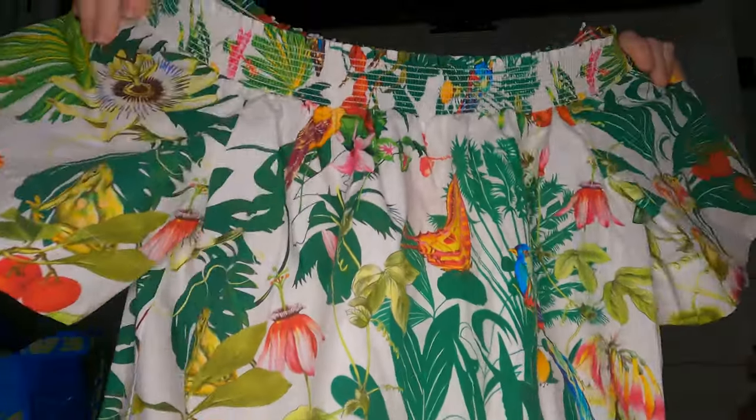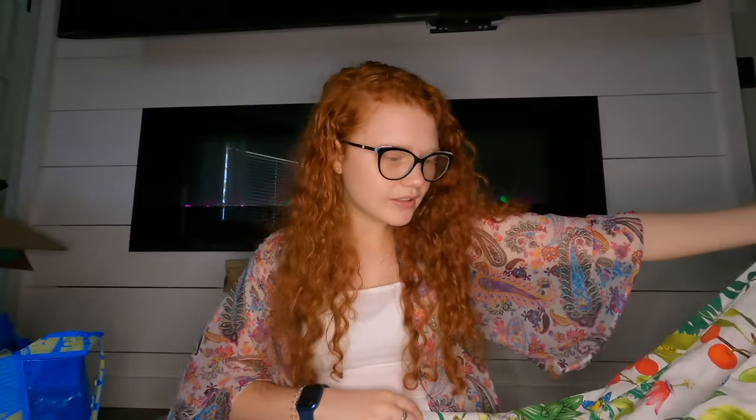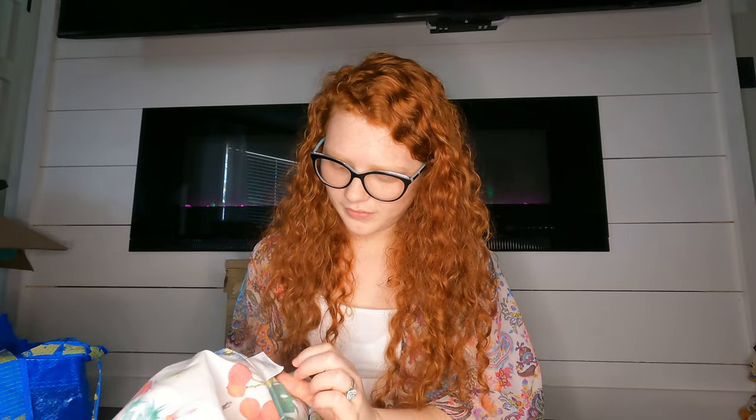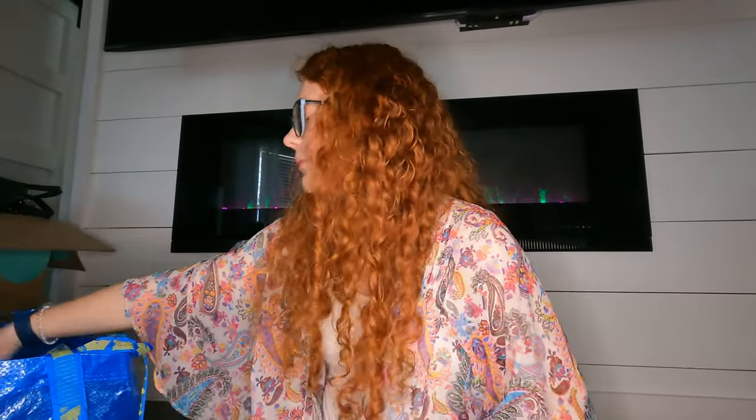I'm not sure how recent the J.Crew dress is. It's off the shoulder and the print is great — it has like two cans and a tropical pattern, perfect for summer. It's in fabulous shape. Looking at the tag it's from summer 2016, so not that recent, but it's cool and cute for summer.